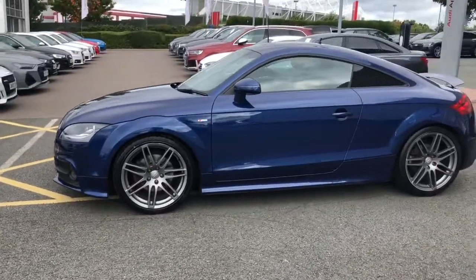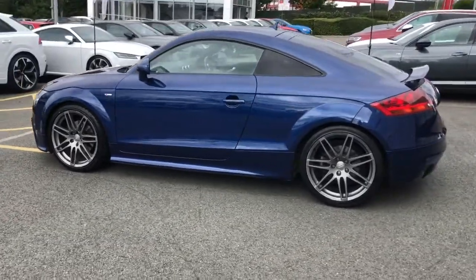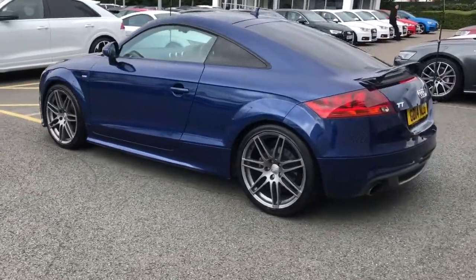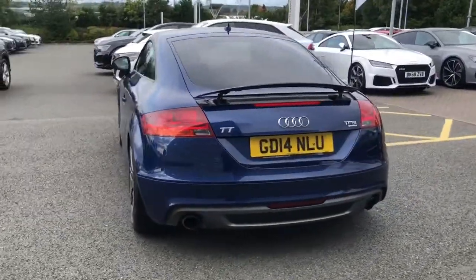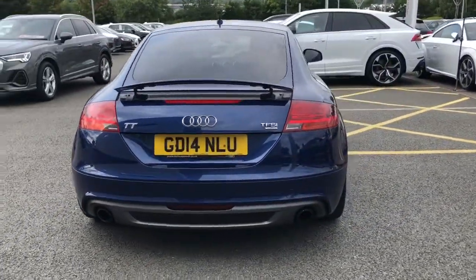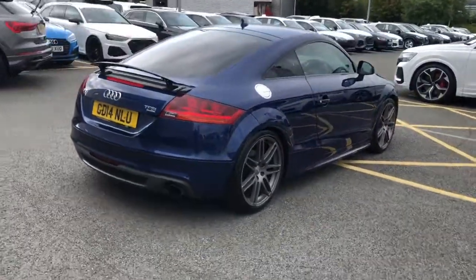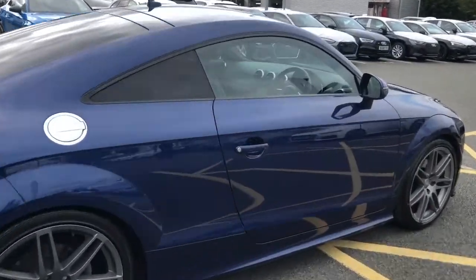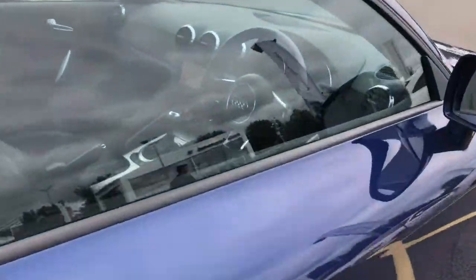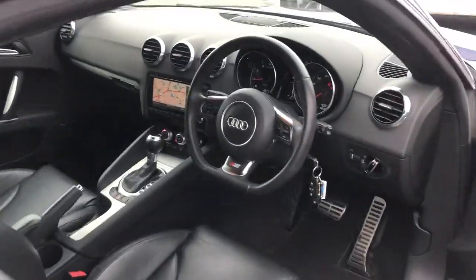This vehicle is finished in scuba blue, which is a metallic paint colour. It features 19 inch 5 twin spoke titanium look alloy wheels, sport suspension, privacy glass to the rear and rear side windows, Xenon Plus headlights, the retractable rear spoiler, and the black styling package.